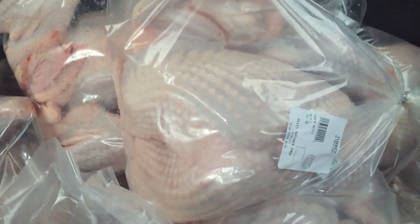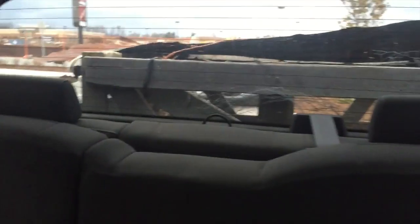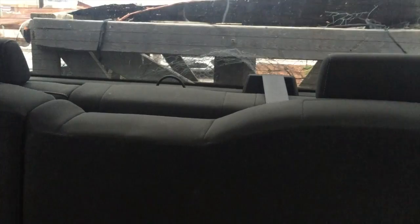I wanted to film this before A, I got frozen, and B, before it got too dark. It always ends up getting too dark before I can film it. I had bad winds all day, and all I had was that freaking flap flapping all freaking day.